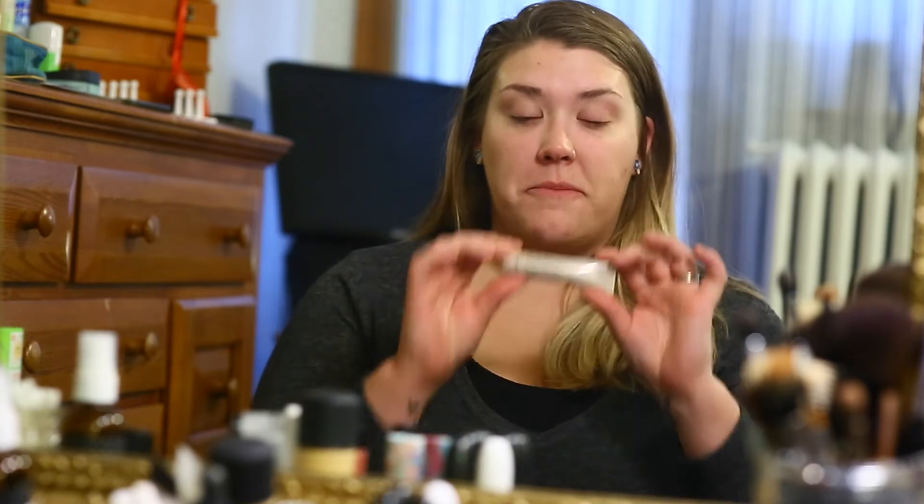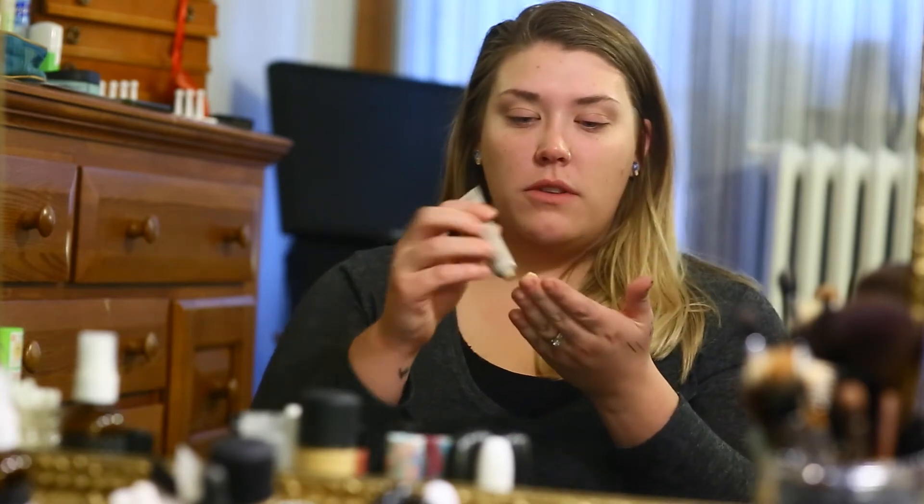Tinted moisturizer by Laura Mercier — I got this one free from Sephora with points. Just take a little on your fingers, and you always start from your T-zone and work your way around your beautiful face. Be nicer to your face than I am, please.